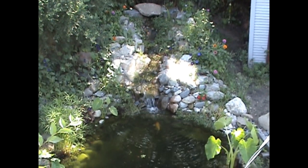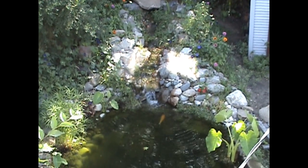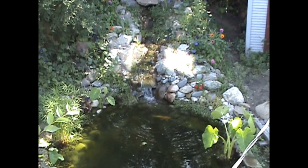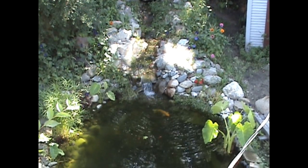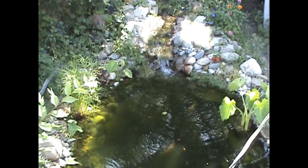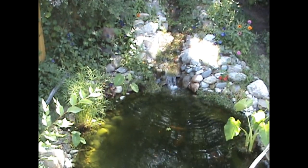Greetings everyone, this is Seven Thunders. This is a shot of my toy and decorative goldfish pond, a meditation pond, in my backyard. This is August, like the third week of August, 23rd or so.